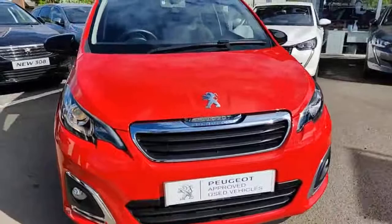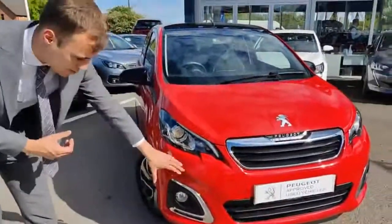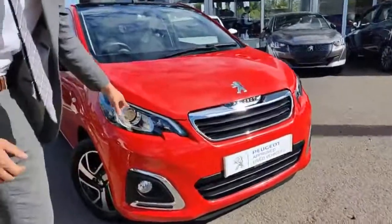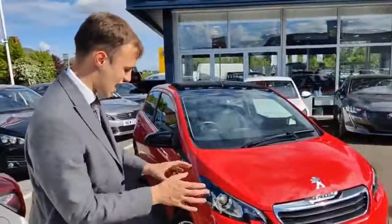There's a bit of a jump up from the Active to the Allure. You get the LED daytime running lights, still, but they're now wrapped in chrome. You've got the fog lamps at the front and cornering lights, as well as the LED main lights. You've also got the chrome grille which stands out and ties in with the rest of the trim on the car.